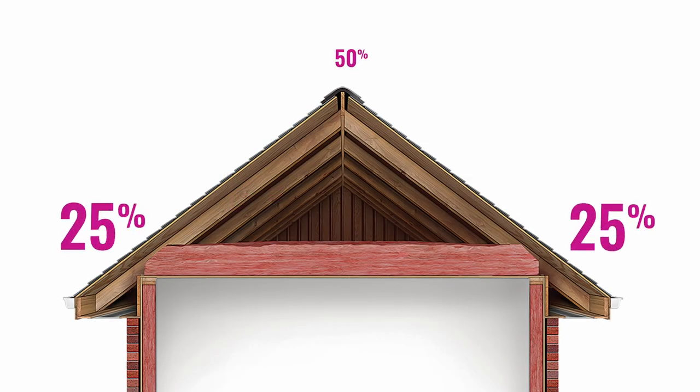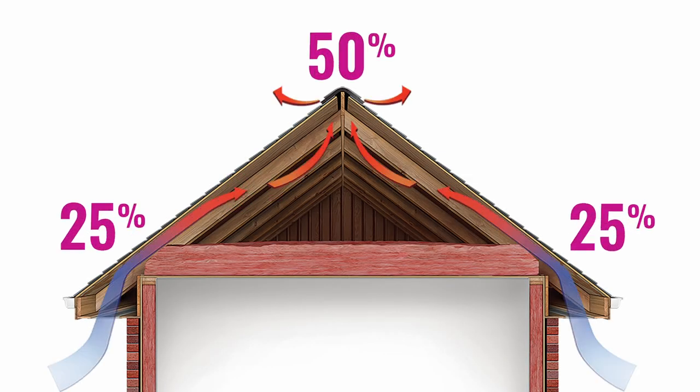B is for Balance. A properly balanced system will have at least 50 percent of the vents acting as intake and another 50 percent along the ridge acting as exhaust. This is an effective way to ventilate the home and helps extend the life of the roof.